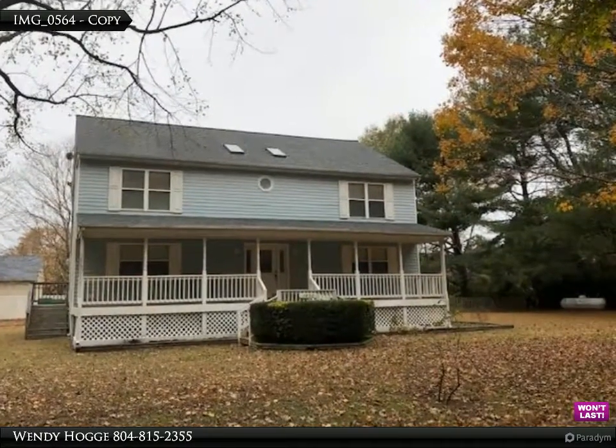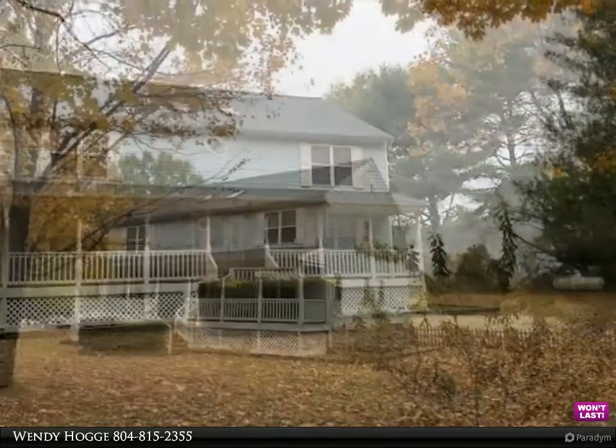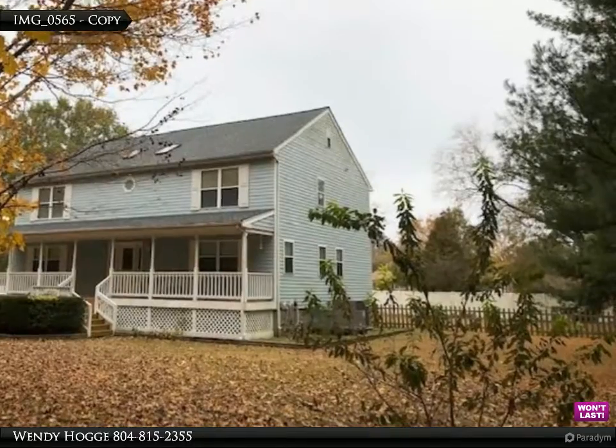Welcome to our visual tour. Stop by our office and see what we can do for you. We have been making a house a home for over 50 years. Take a look at this beautiful, very well-maintained house close to the Coleman Bridge.